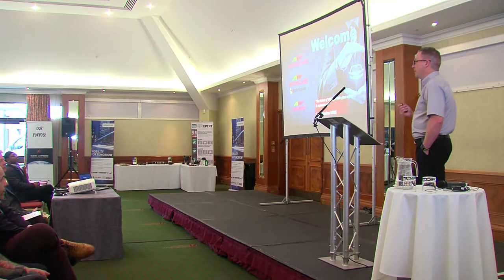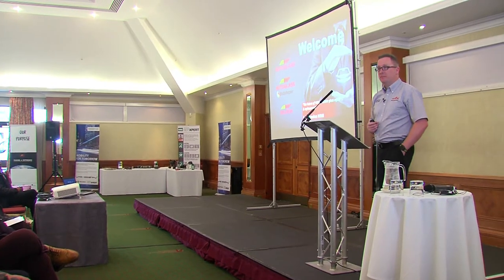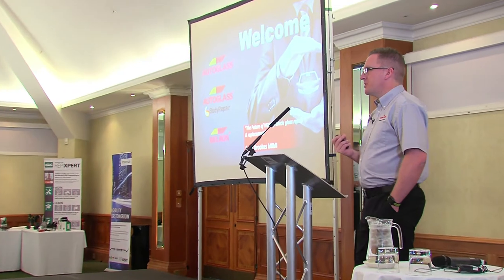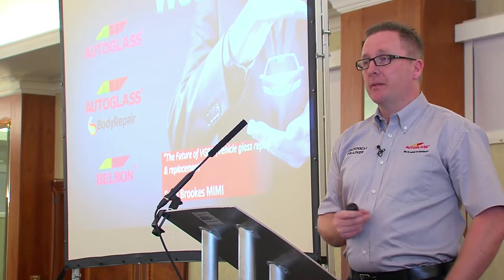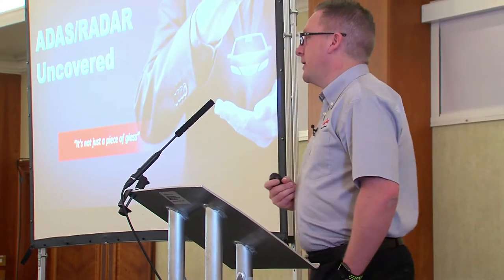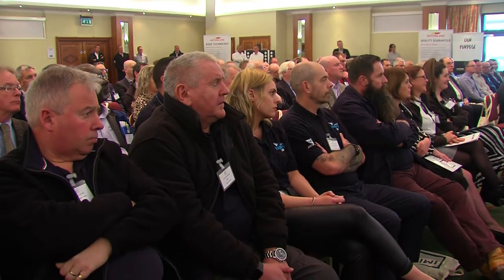ADAS — Advanced Driver Assist Systems. This technology has been around for a little while, but do we as an industry understand it? We have to be able to understand this technology to be able to advise our customers correctly. Ladies and gentlemen, my name is Sean Brooks, and it's a great honour for me to stand here in front of you today with some of the top people in the industry. Please join me as we uncover ADAS.